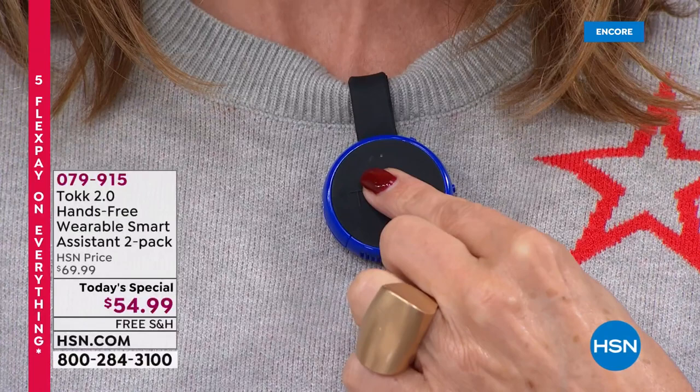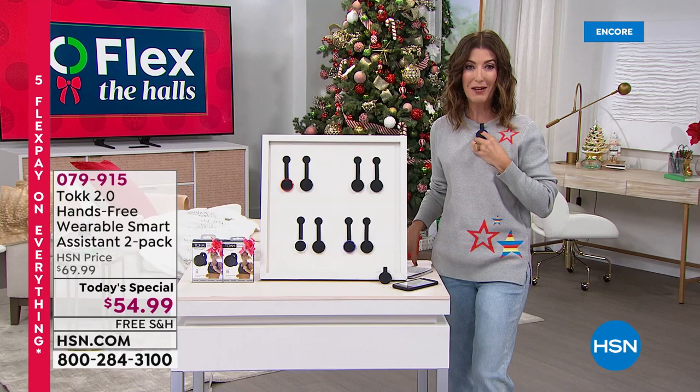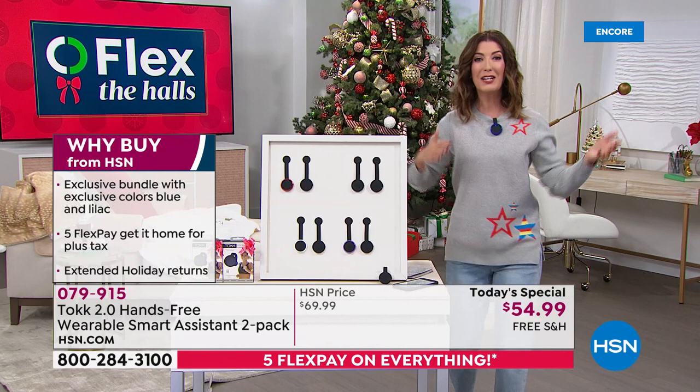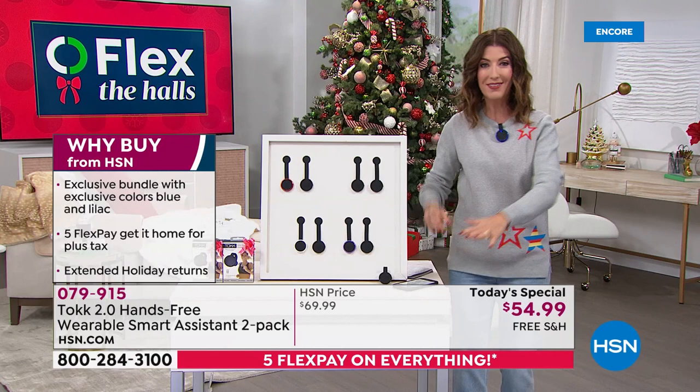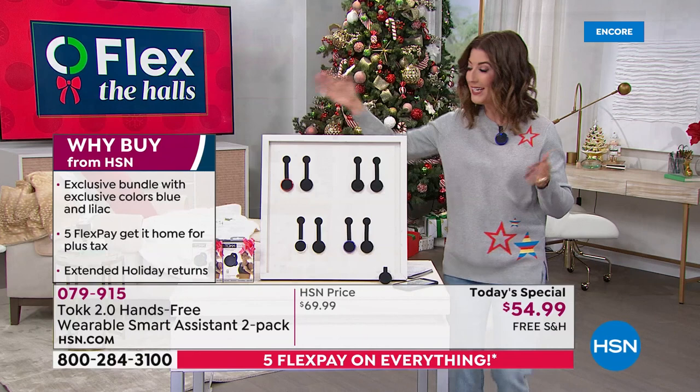Every time we've offered the Talk here at HSN, it has sold out. We are bringing it back for the first time ever. With one simple touch of a button, you can bring back the music, walk around the house, be hands-free — unpacking groceries, decorating, shopping, taking calls. With one button, you can instantly control everything without holding your phone.